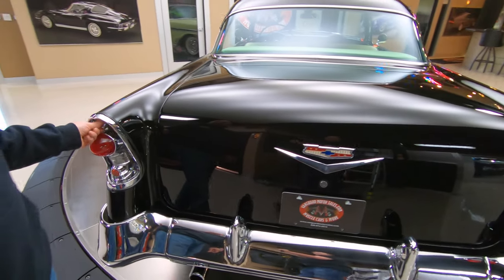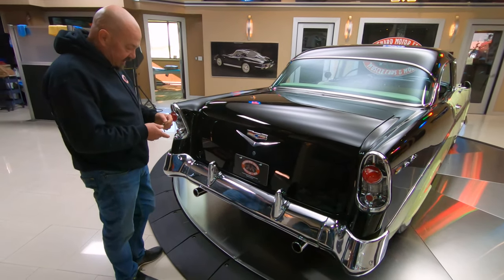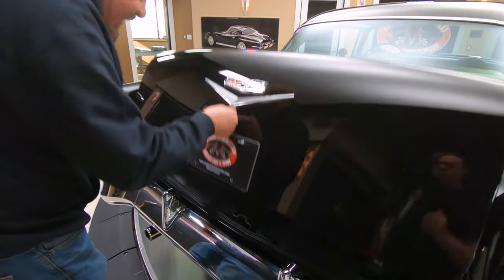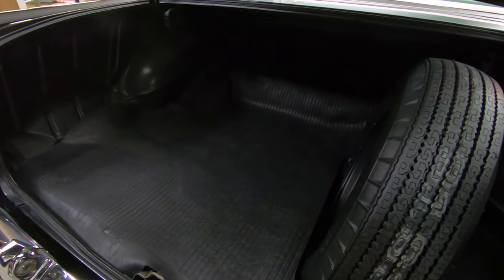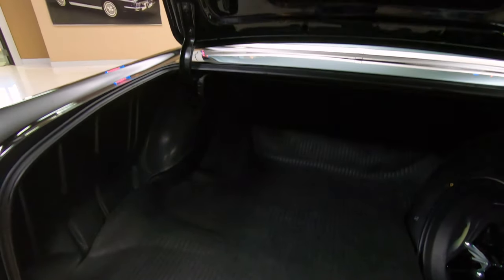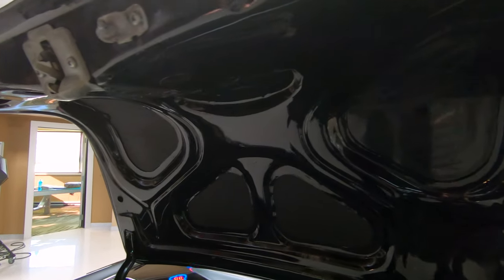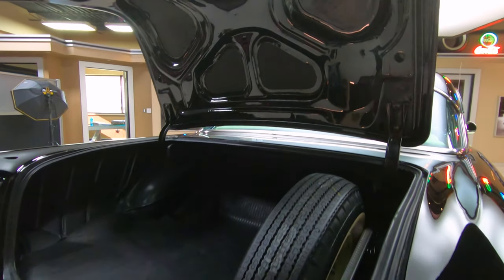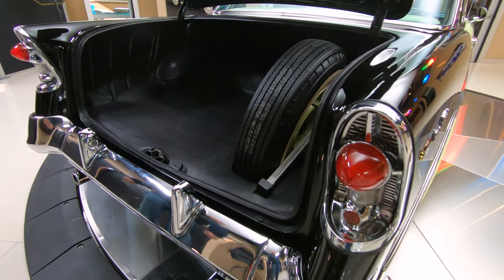Isn't that sweet? The gas fill — man, that is cool. Back in the old days those guys that used to pump gas by hand, I'm sure they had a hard time finding that baby. And look at that trunk — you can go to Costco with this baby and fill it up and put a thousand dollars worth of groceries in there. We do have the paintwork on the bottom side of the deck lid looking good. Looks like the jack and the spare are in there. And you can see the outside of the rim is actually painted body color — so that's very cool.